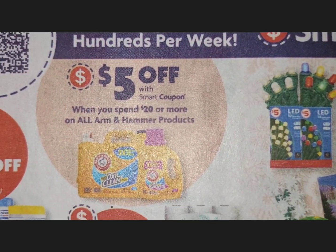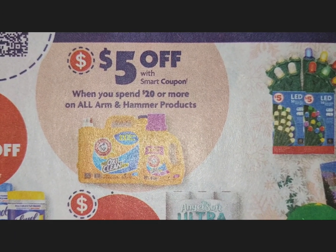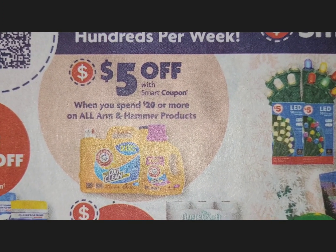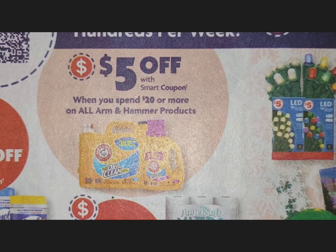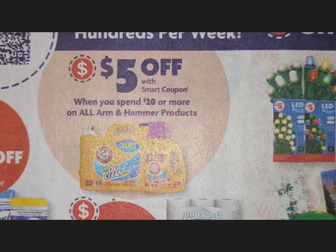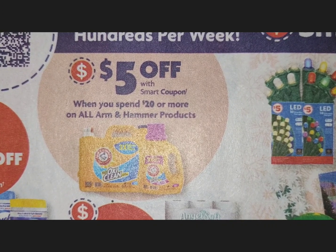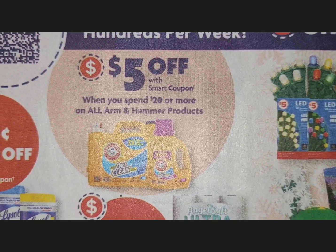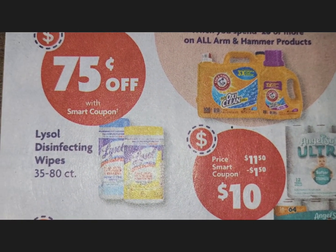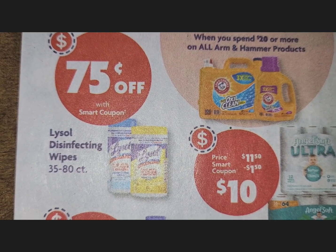There is a special coupon — $5 off $20 — on all Arm & Hammer products. As you know, Arm & Hammer also has toothpaste and deodorant, so this applies to all Arm & Hammer products. Just get up to $20 and $5 will come off. That is an excellent coupon if you love Arm & Hammer products. Moving on to Lysol disinfectant wipes, there's a 75-cents-off coupon.